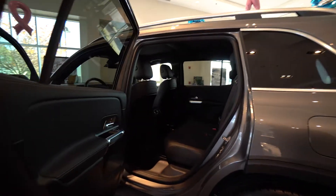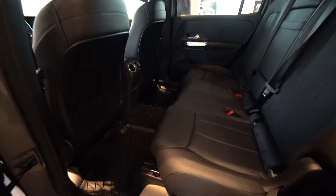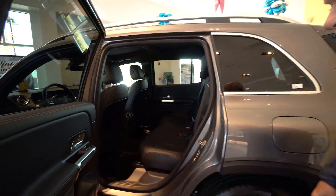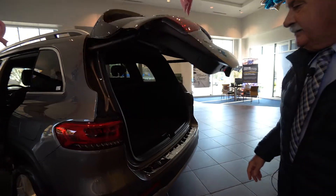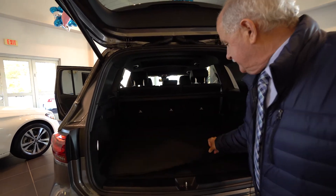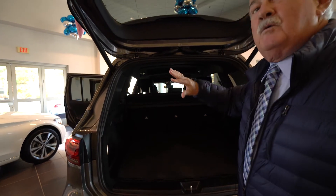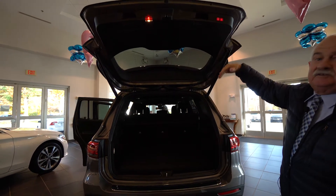Plenty of legroom in the back seat, and you're going to get the winter mats with this, which is nice. This rear seat will slide back and forth, and then in the back here you've got a nice cargo mat that comes with the car, with some storage underneath. That second row will go down flat for you, and this is an adjustable tailgate so you can adjust the height on it.